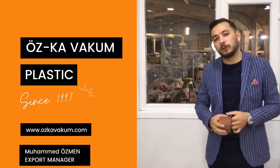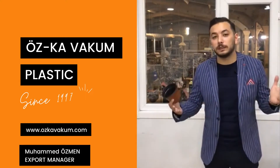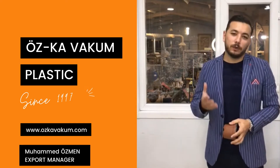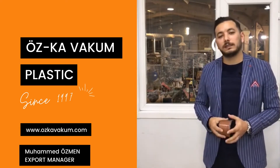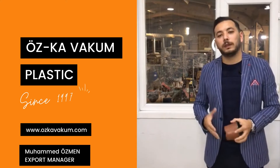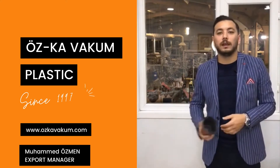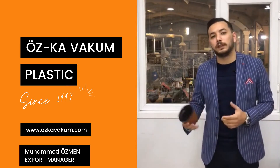Hello everyone, today I want to explain our company profile and what we are producing, what we are selling and what are our services. First of all, Özko Vokun Plastic is the biggest manufacturing company of thermoform plastic pots, seeding trays and some blister trays that we are producing.